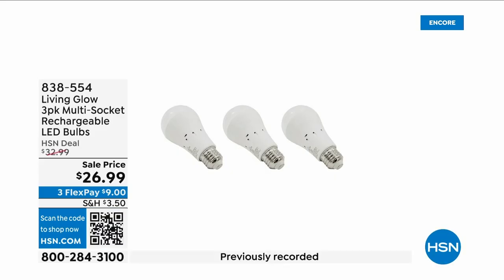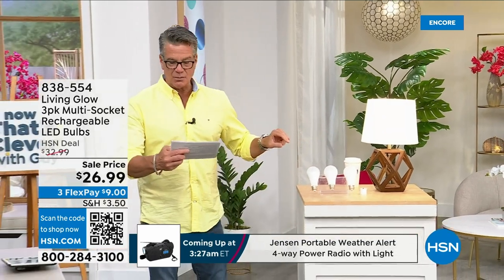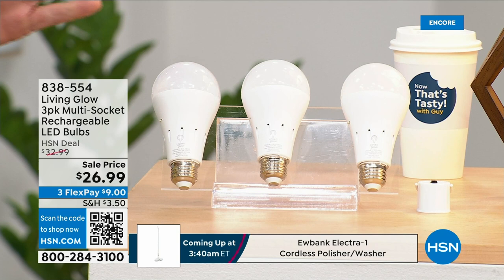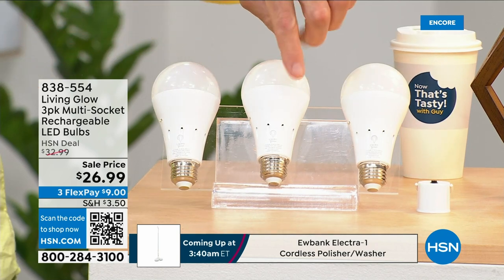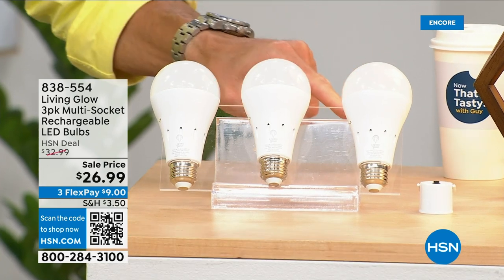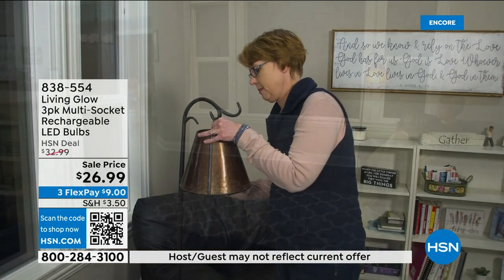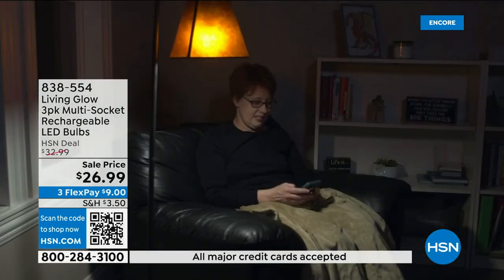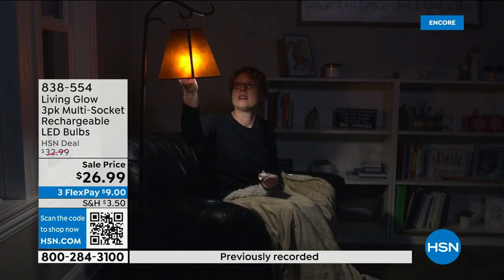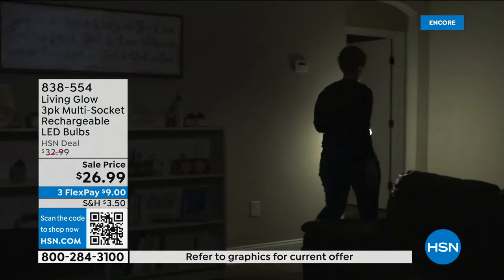These are the most brilliant light bulbs on the planet — literally and figuratively. Each one of these bulbs lasts up to 45 years because they're LED, but they have a trick up their sleeve: each bulb has a rechargeable battery inside. So when your power goes out in an emergency — storm, hurricane, whatever — the battery kicks on and they automatically turn on. While everybody else's house is dark, yours is lit up.